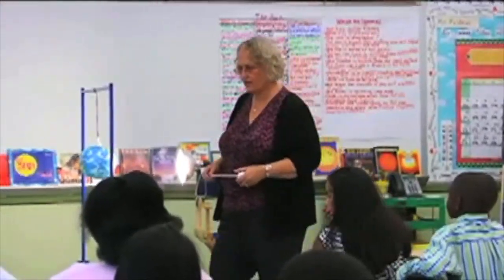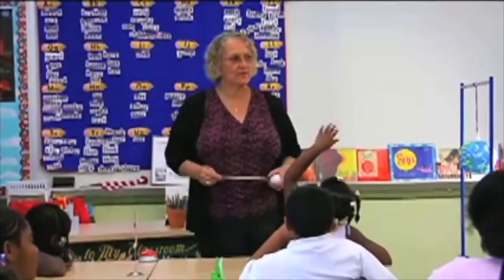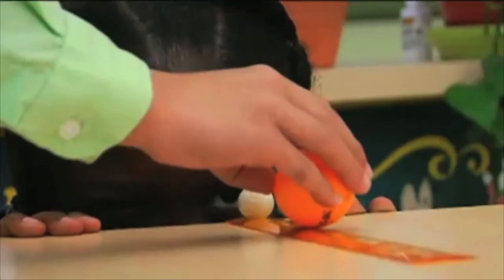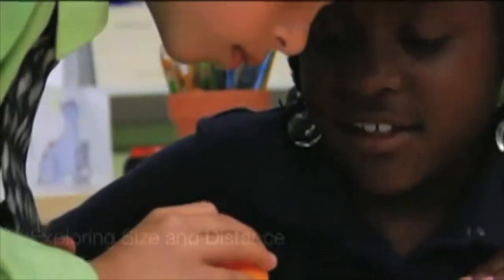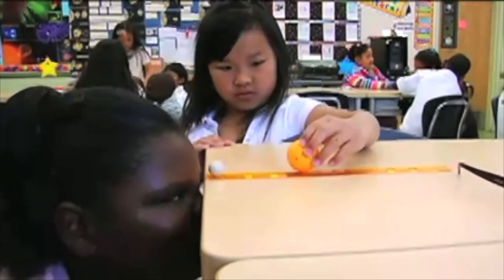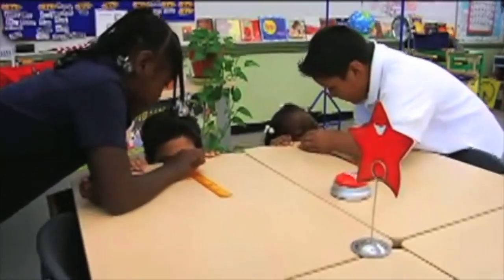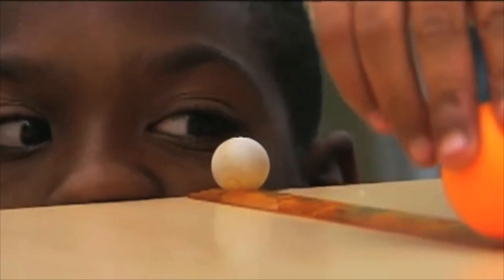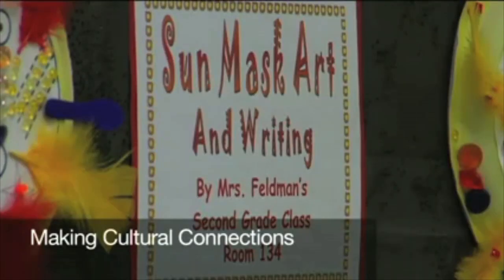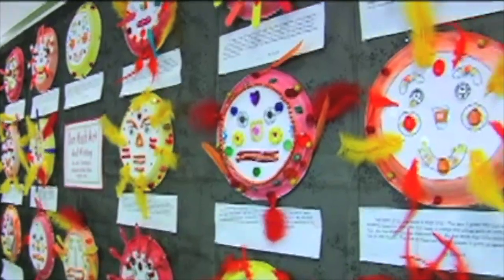First of all, what are the three things that are objects in space that are involved in a solar eclipse? To teach any subject in isolation I think is a real mistake. I think the richness of learning comes when you use all the areas of the brain. The sun is a natural topic to teach across the curriculum because there's the science connection, there's a lot of math that you can do, and there are also cultural connections — every single culture on the planet has its own connection.